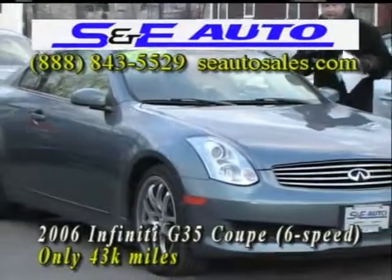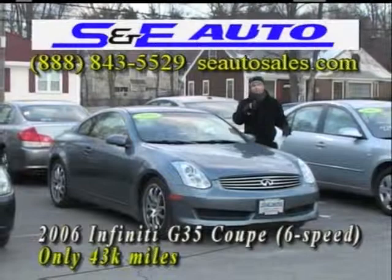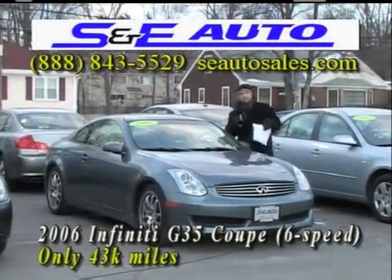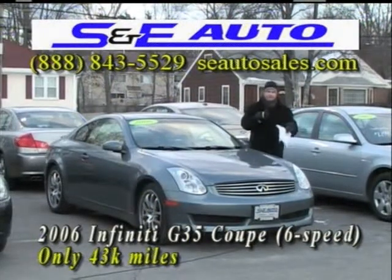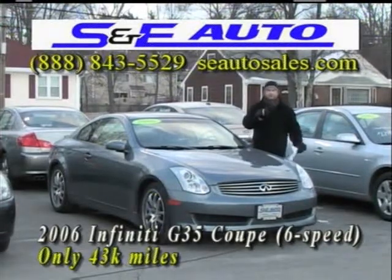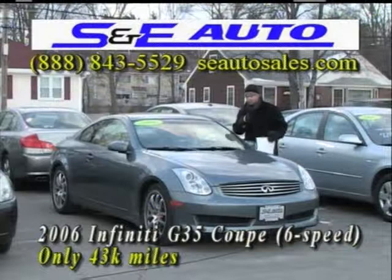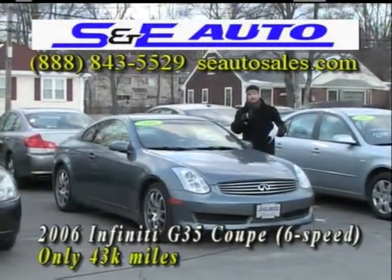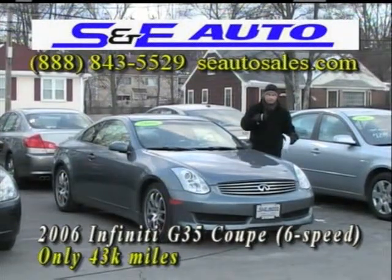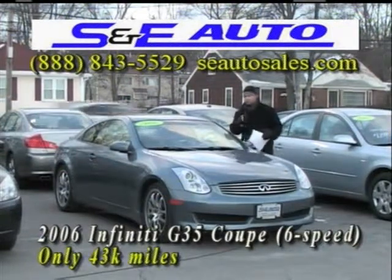Absolutely flawless with the heated seats, essential for this time of year. Only 43,000 miles. This car should have approximately 45,000 miles because it was a three-year lease at 15,000 miles a year, but the lessee kept tabs on the miles and brought it in under. It's still under the Infiniti factory warranty — four years, 60,000 miles bumper-to-bumper, and six years, 70,000 miles on the engine and transmission. You still have warranty on this vehicle.